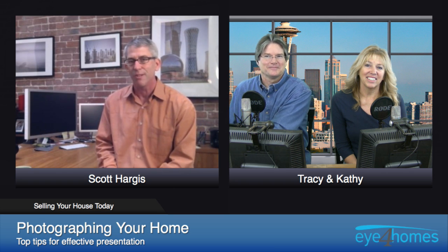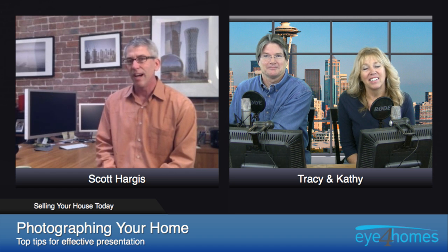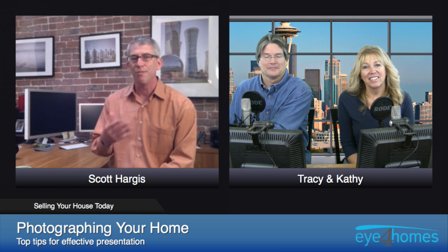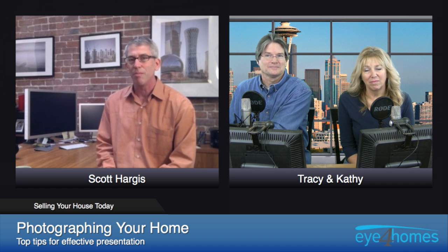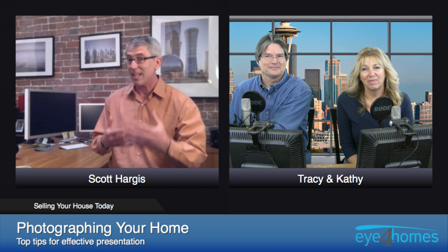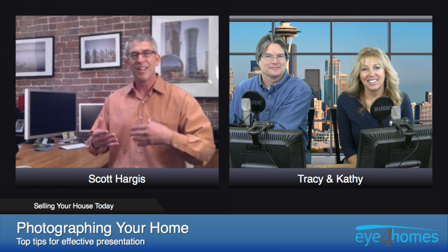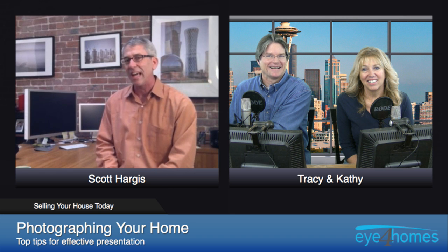That particular house is in Truckee, California, Lake Tahoe — a resort area. We wanted to evoke a sense of leisure. We put a person in the picture, but you don't see her face. We don't want her to become the photo; we want the kitchen to be the photo and just hint that someone lives here and they're so cool. And if you buy this place, well, you're going to be just like that.